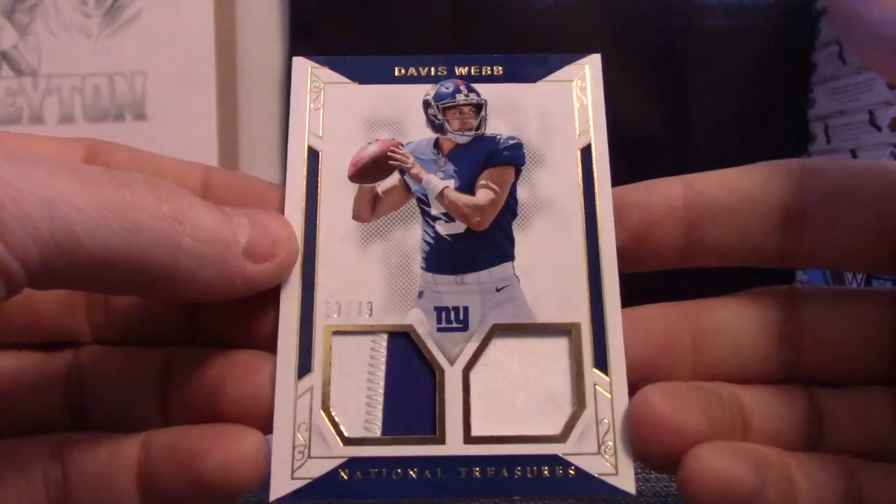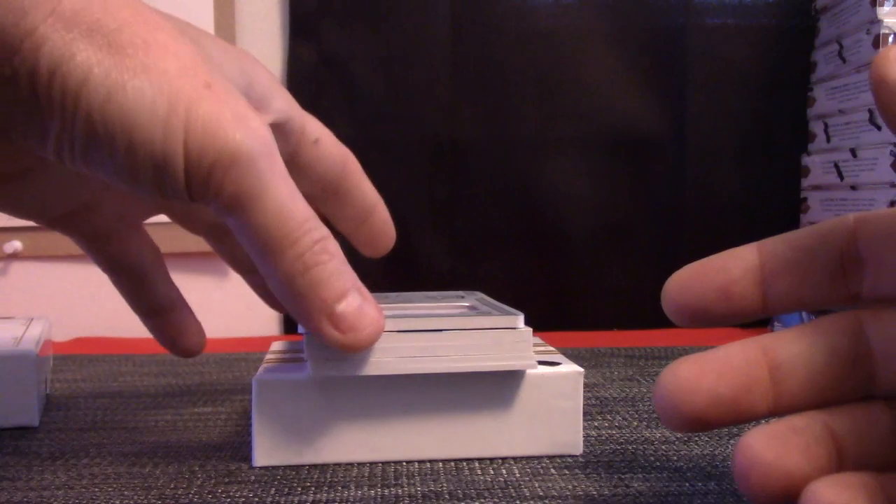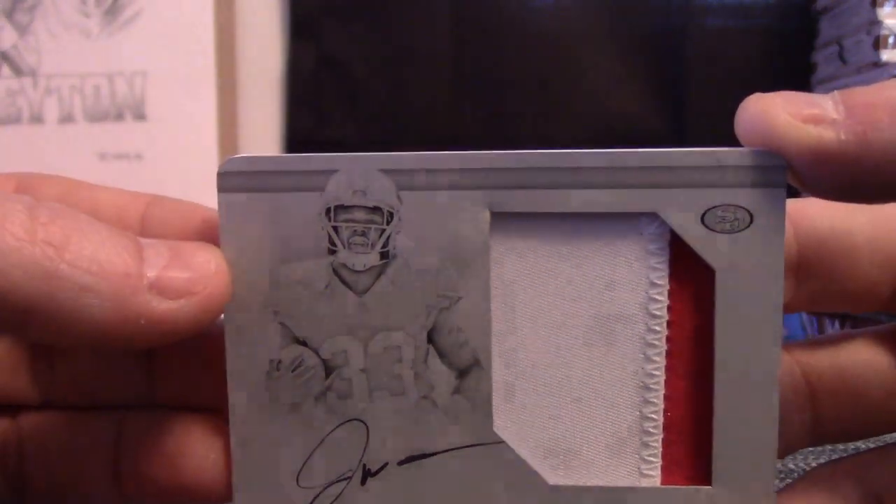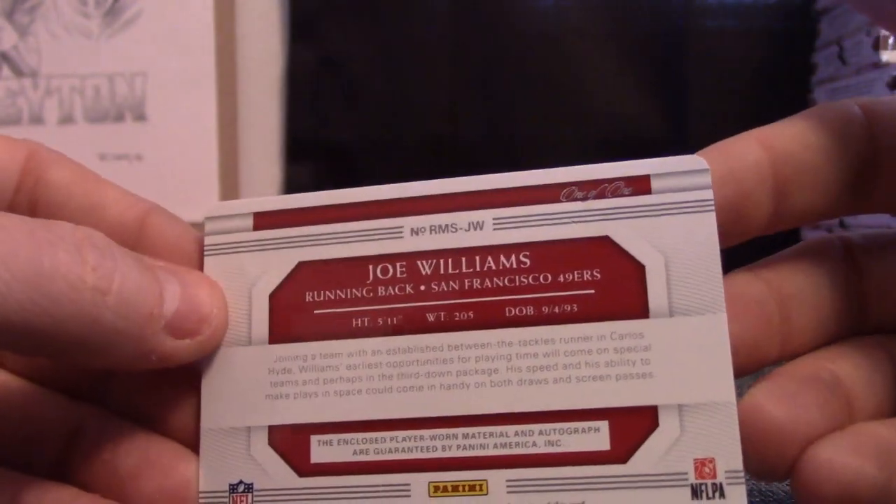Dual patch. Looks like Joe Williams. Rookie patch autograph, one of one. Plate. Then DD Westbrook.